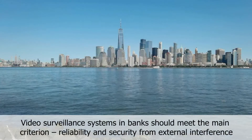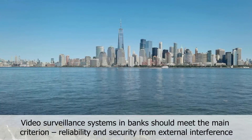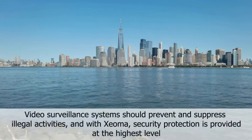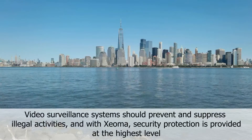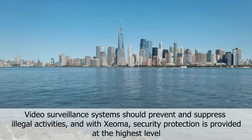Video surveillance systems in banks should meet the main criterion: reliability and security from external interference. They should prevent and suppress illegal activities, and with Xeoma, security protection is provided at the highest level.